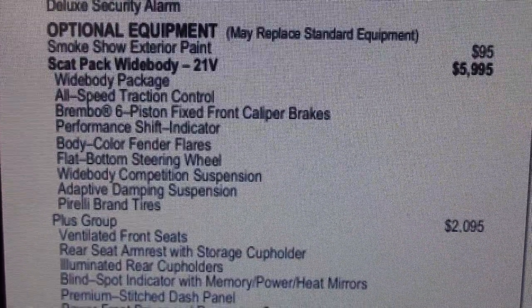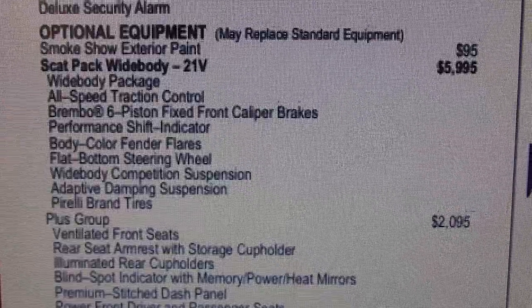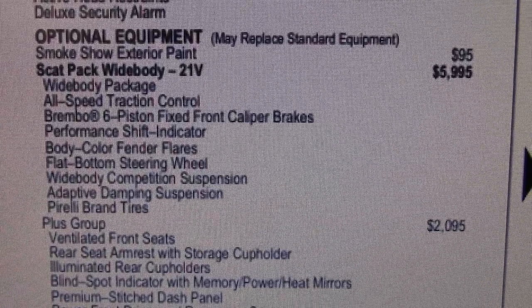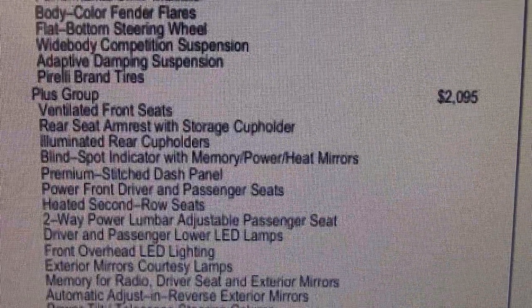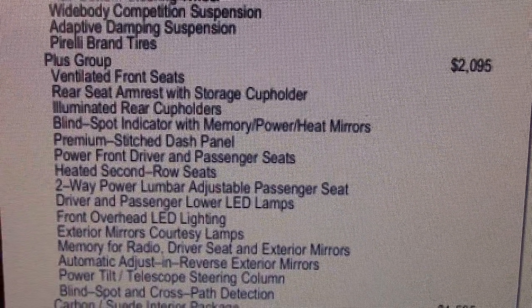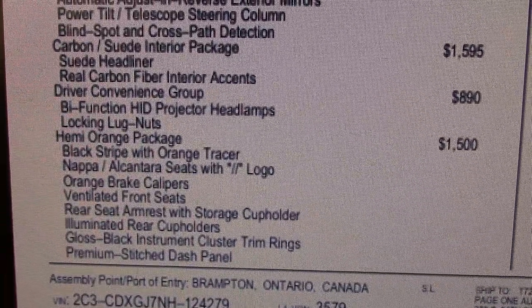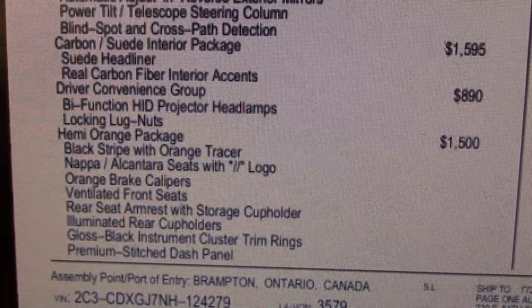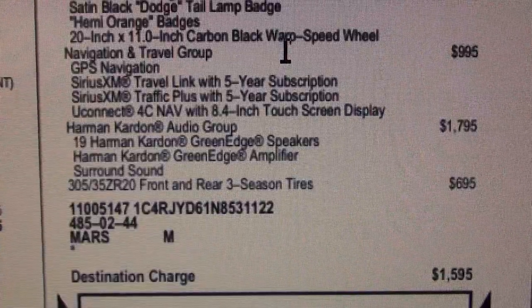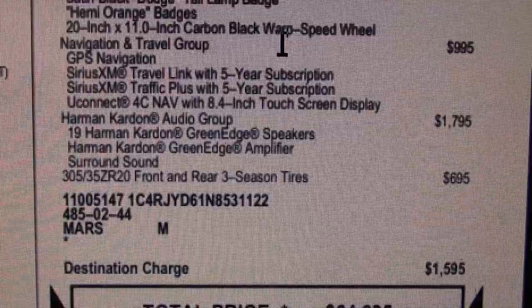Looking at the options: the Scat Pack wide body kit is almost six grand — wow, but we need that. Moving down, the Plus Group has cup holders and other items we really don't need. Further down there are more luxury goodies and a big set of tires, which we do need.